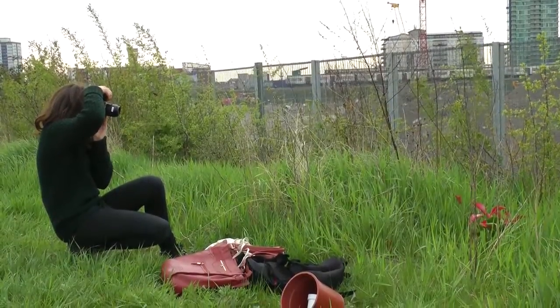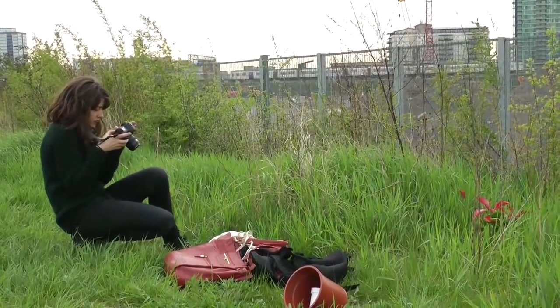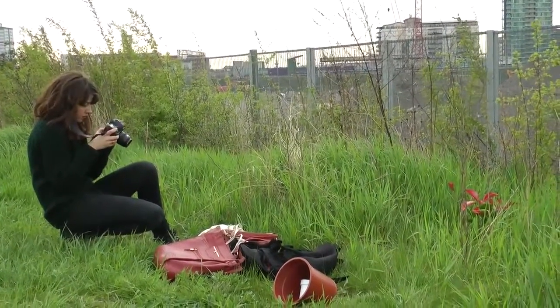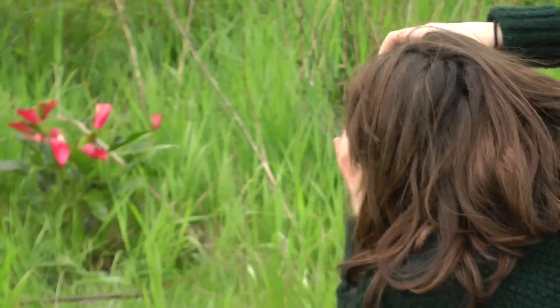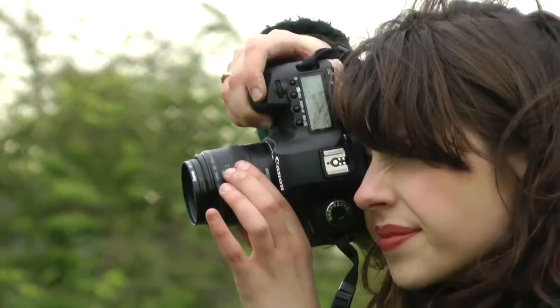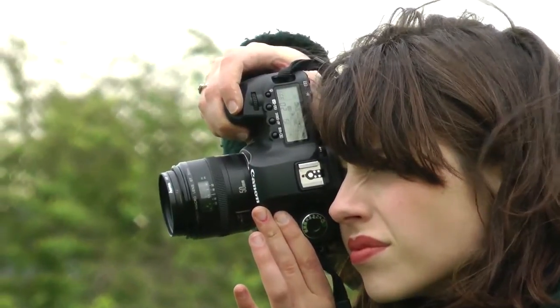The core idea — to photograph and document the area where this factory used to exist — has always stayed and been the main part of the practice. But through research I've become really interested in the reappropriation of these oriental-style plants that the Bow Porcelain painters used to paint, and incorporating that into the landscape. That was a development I hadn't considered before; I was more interested in photographing the urban area and factory landscape, as opposed to working with nature and those kinds of elements.